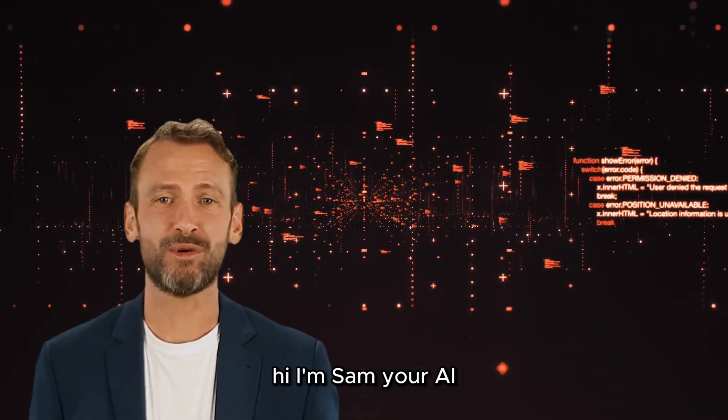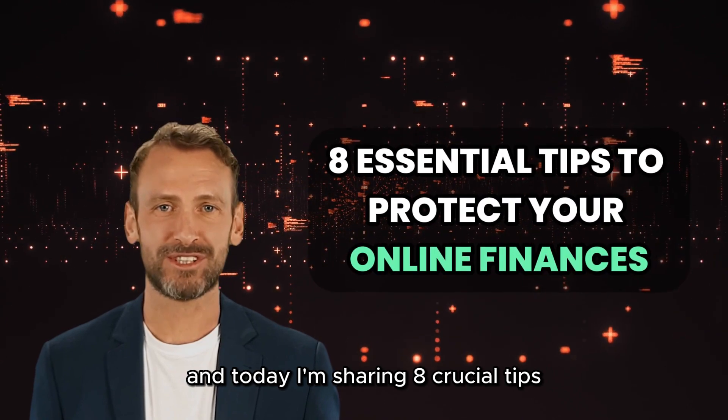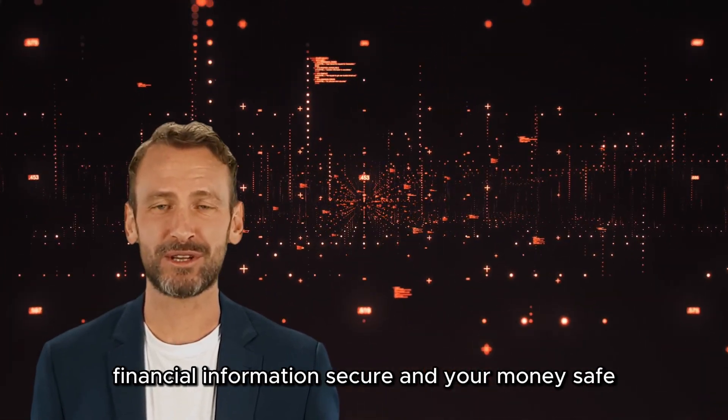Hi, I'm Sam, your AI cybersecurity assistant, and today I'm sharing 8 crucial tips that can make a world of difference in keeping your financial information secure and your money safe.